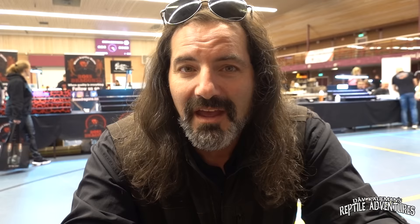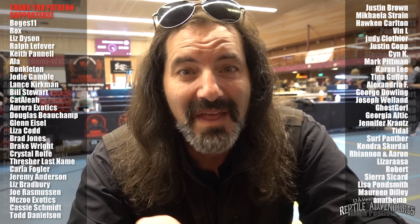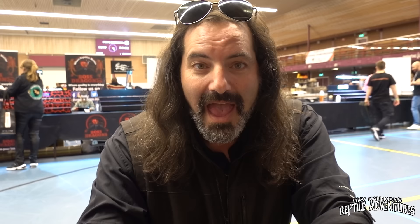Traveling the world and coming to expos in Europe, Australia, and all over lets you see things a little bit different from what we're used to in North America. This is only the second time this expo in Nijmegen, Netherlands has been put on, and it's been amazing. There are a lot more videos coming up from Europe — hit subscribe, ring the bell, give this video a like, and leave a comment about your favorite thing from this expo. Until the next reptile adventure — love the planet, feed your reptile obsession, and rattle on.